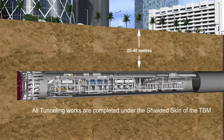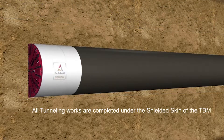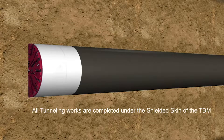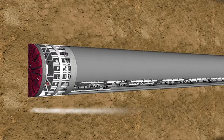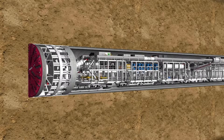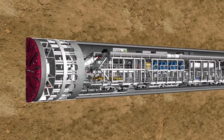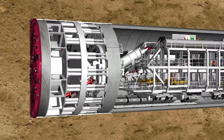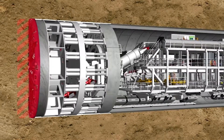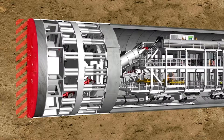The reinforced concrete segments are installed under the protection of the shield skin. The process is then repeated, driving the TBM forward. The subsequent backup of the machine accommodates all the logistic requirements for overall operation of the machine. The working of an EPB tunnel machine is basically made up of two phases: the tunneling phase and the ring building phase.